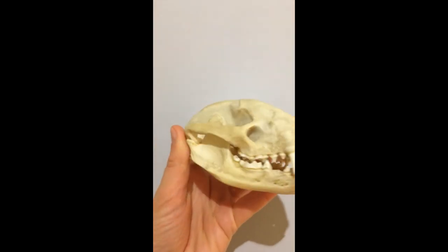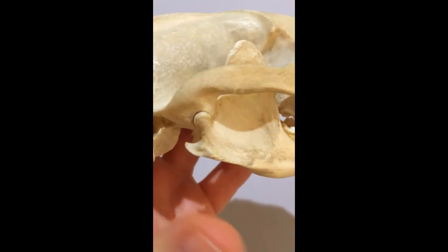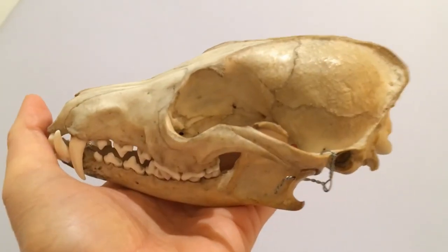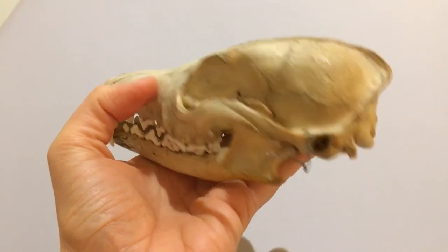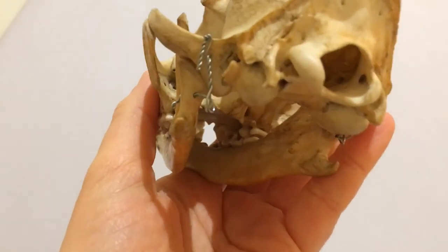Now one of the things I find really amazing about the badger's skull is its jaw joint. Let's start by looking at the jaw joint of another mammal. Here's a fox skull and you can see that the jaw joint is formed by a sort of cylindrical lump of bone on the lower jaw that fits into a groove onto the skull. A piece of wire is holding the lower jaw onto this specimen.